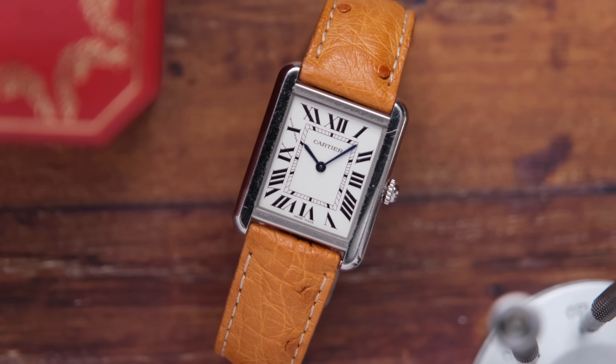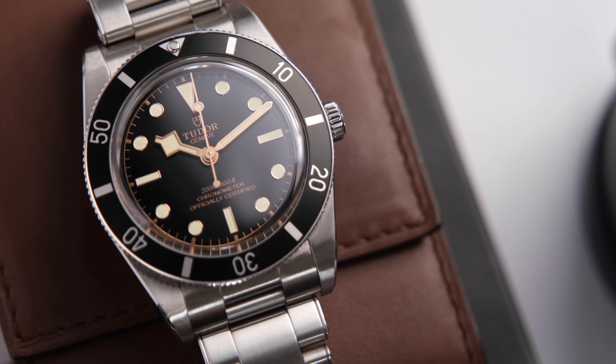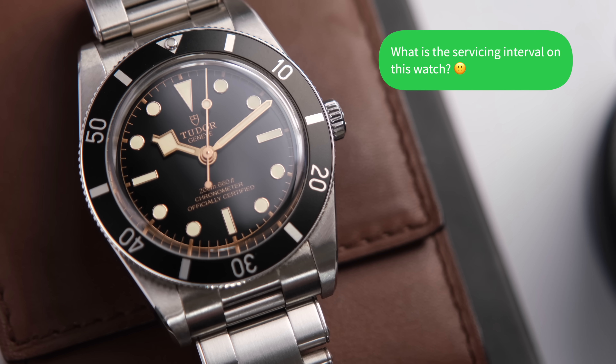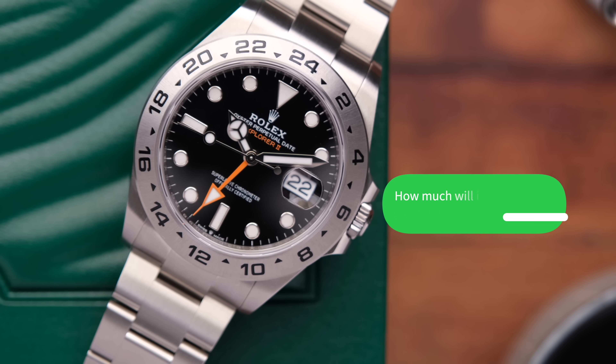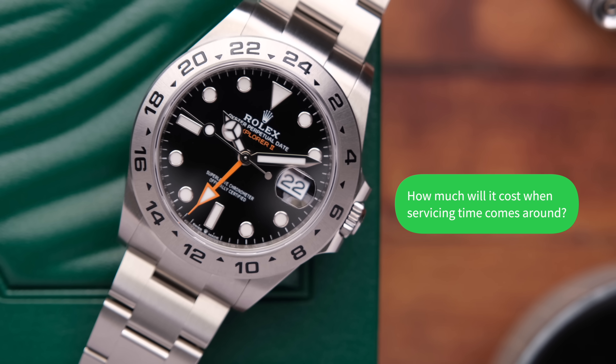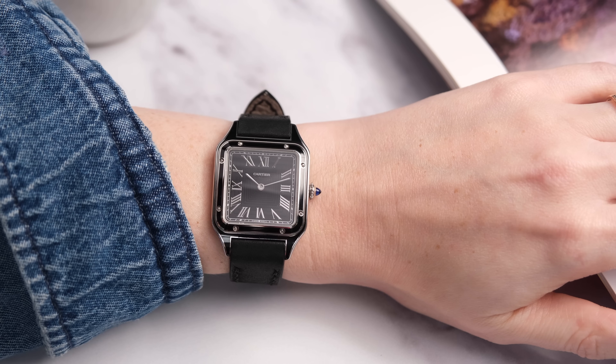The servicing interval on these is every four to five years. If you're a bit newer to the watch world, this is something you should always find out before you buy a watch. If it is brand new, ask how frequently this watch will need to be serviced. Five to six years is pretty average. I'd also ask what the cost is — your authorized dealer should be able to answer this for you — and decide if it is still something you can afford.